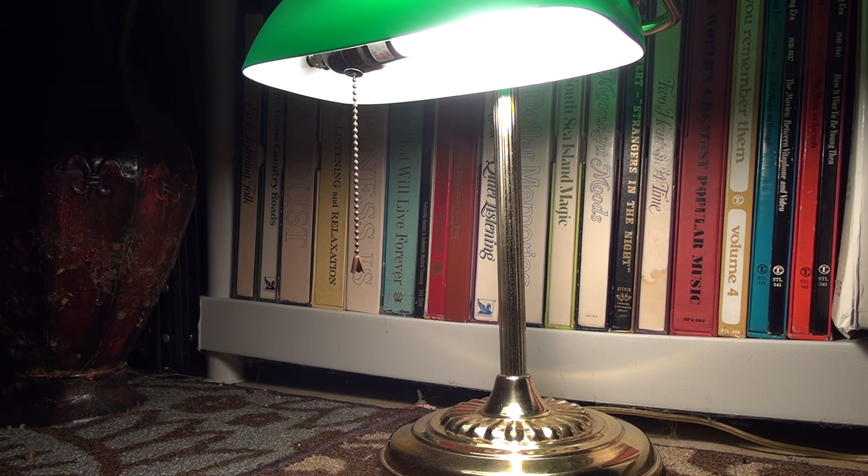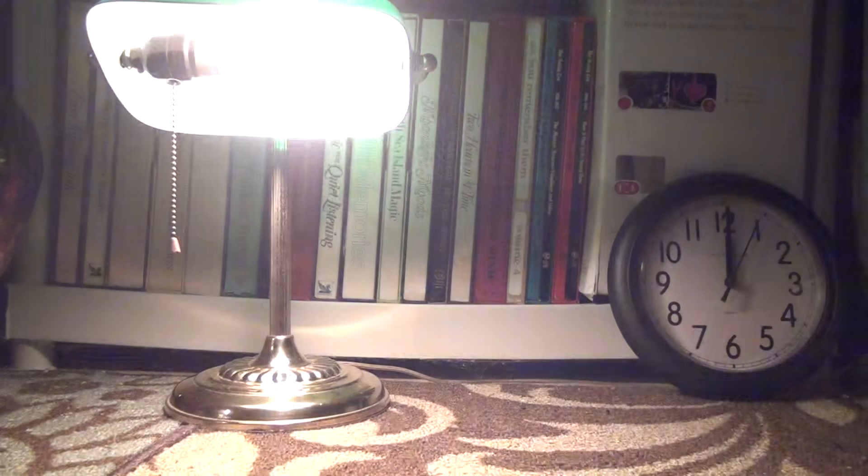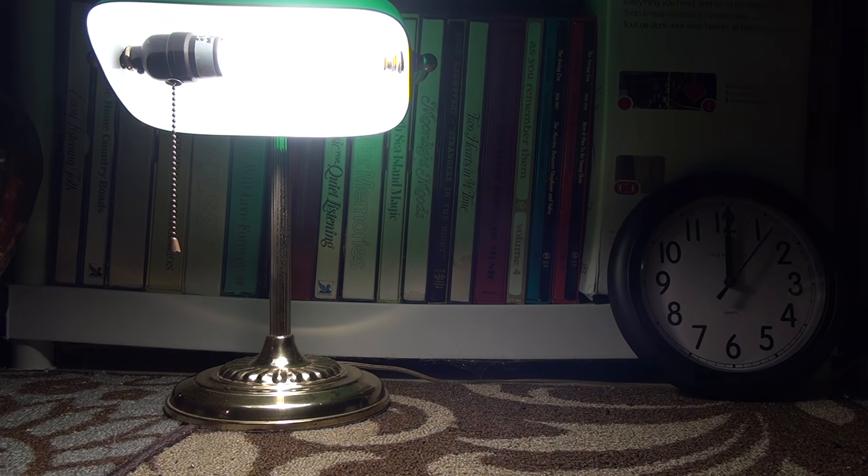The time-lapse was too fast to catch it, but a minute before it turned off, it did blink twice. And as advertised on the carton, the 6-hour timer bulb turned itself back on exactly 24 hours later.